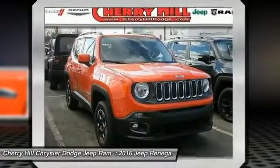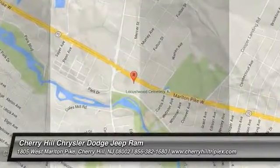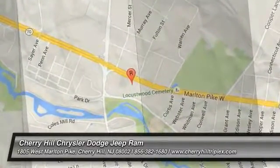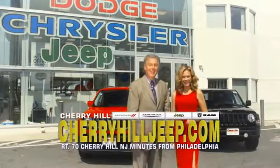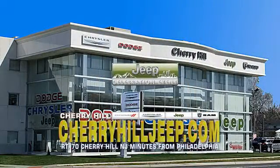Is love at first sight really possible? Let us know when you stop in. We're located on Route 70, just minutes from Philadelphia. Or see our huge Jeep inventory online at CherryhillJeep.com.